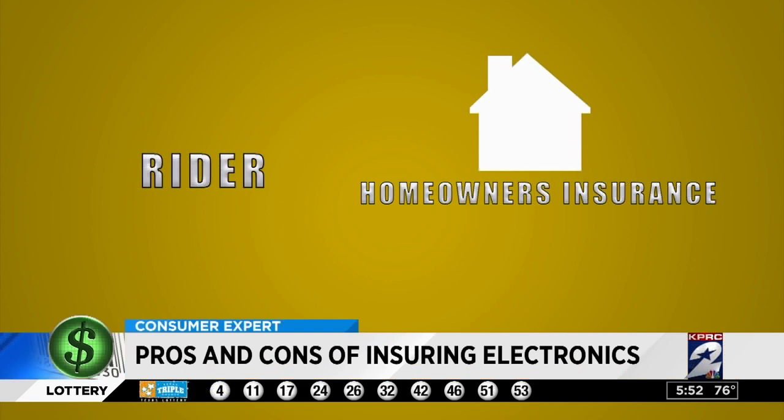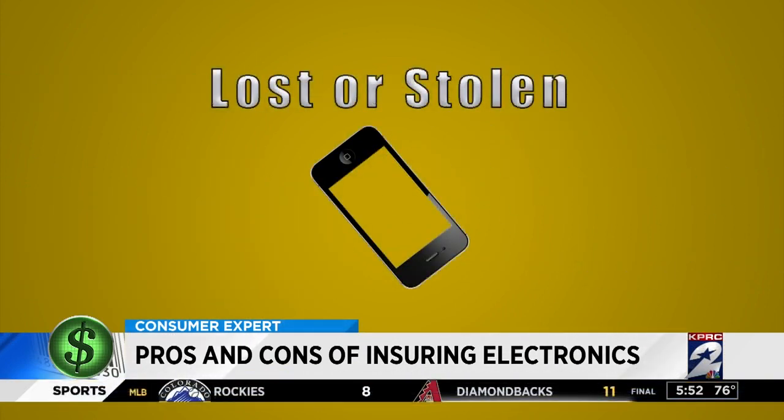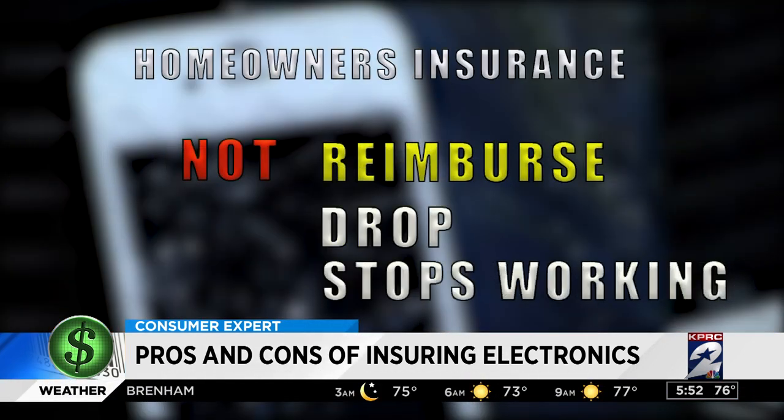You might be able to add a special rider on your homeowner's insurance to protect your kid's electronics, but make sure if they get lost or stolen, it won't increase your rates. Homeowner's insurance will not reimburse you if you drop your phone or if it just stops working.